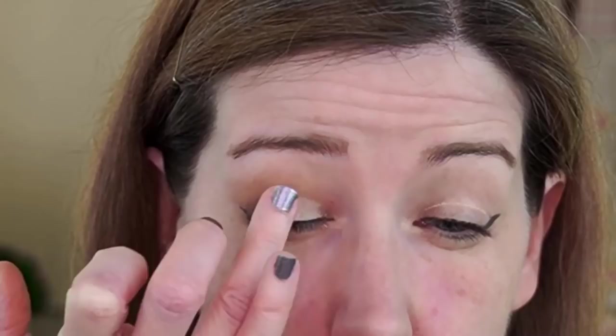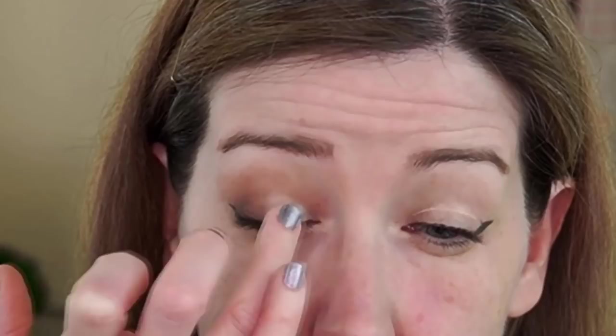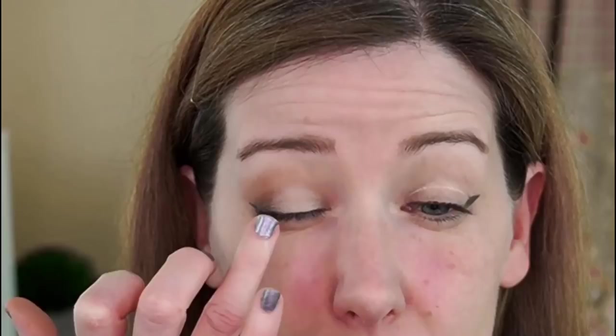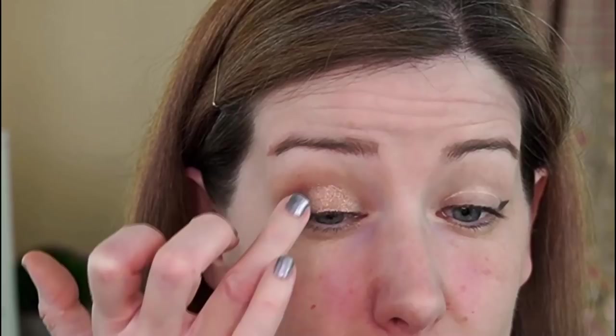Now I'm gonna go ahead and just take a little dot of concealer — this is the e.l.f. Hydrating Camo Concealer — and I'm just gonna put it on my lid right where I'm gonna put that shimmer shade. I like to do this because it helps to kind of bring my eyelid forward a little bit and just carve out exactly where I want that lid shade to go. Then I'm gonna go in with this gold shade and I'm just gonna pack that on my lid with my finger. This is showing up really nicely as well. So here's one eye done — I'm gonna go ahead and do the other eye and I'll be right back.